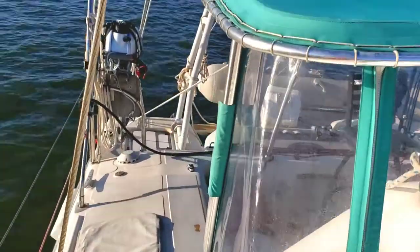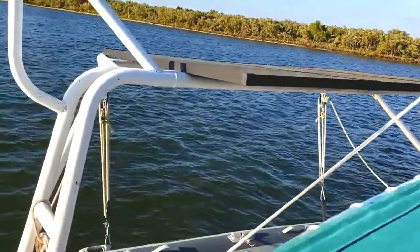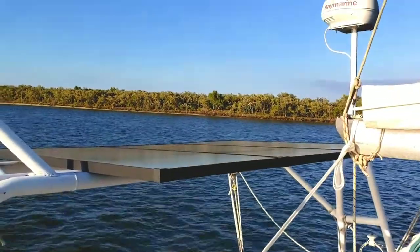I do not know how to tell you how excited I am to have all this power on our boat. Oh my gosh, I love it — we have the power!